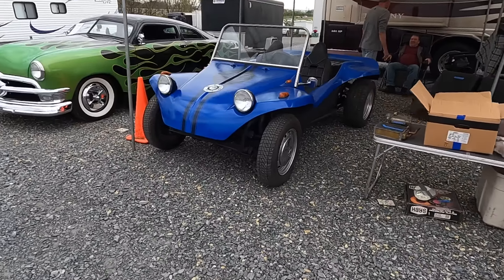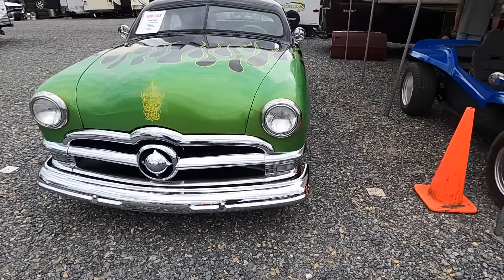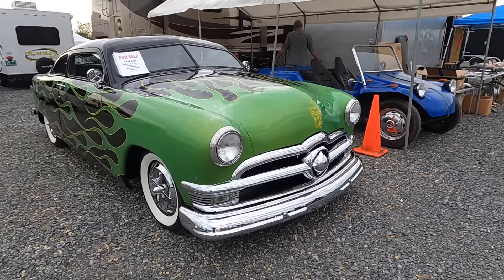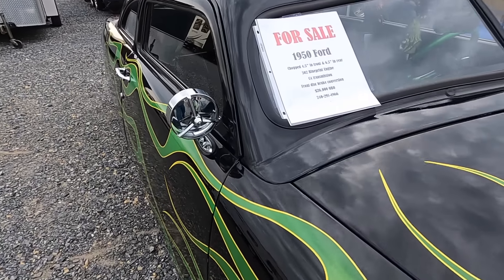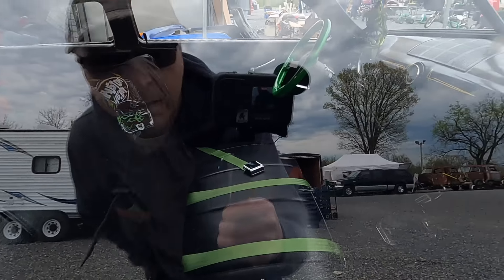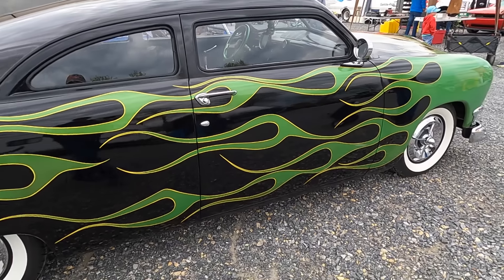Just walking through some rows, came across this shoebox Ford looking pretty nice. Got the T-head on there, nice chop on it. $26 grand, it's a 302 in it. Nice clean car, nicely done.